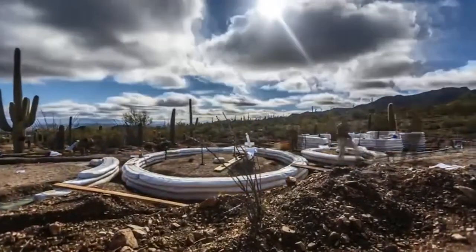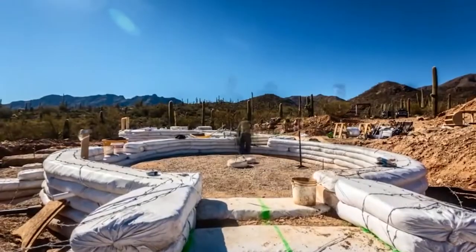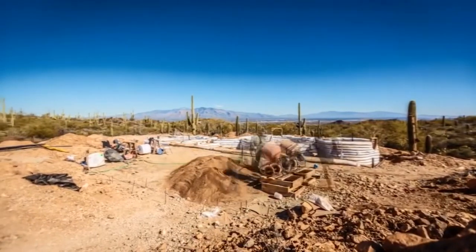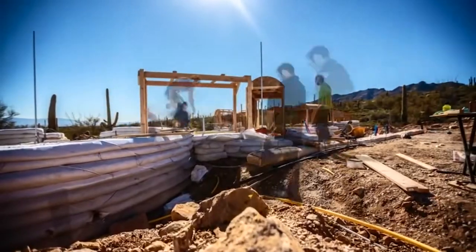To that end, he found a way to create super strong sandbag structures. Between every single row of the sandbag is, of course, a barbed wire. And that tension element is what keeps each of the bags connected to each other and the whole building connected to itself, so it will move as a unit. That's what makes it so seismically safe.